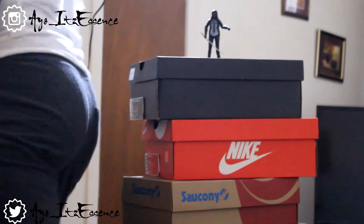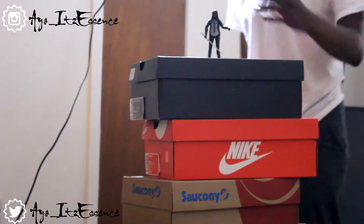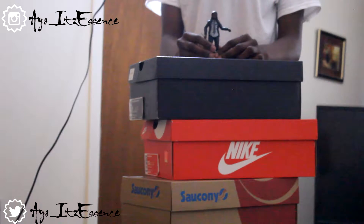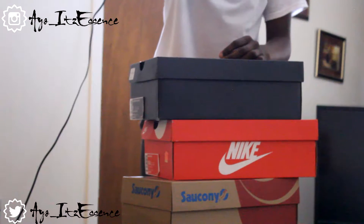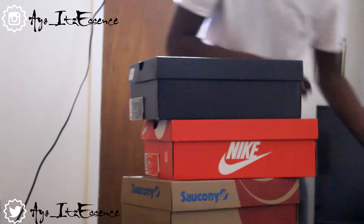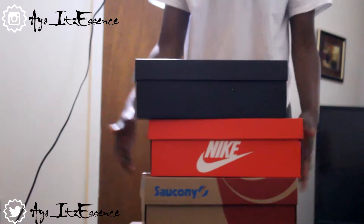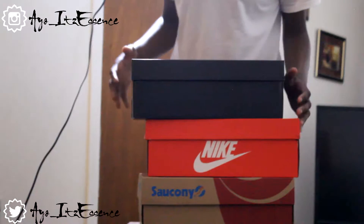I'm gonna show y'all three pickles that I got. Y'all can see my shoes and my little Michonne Walking Dead figurine that I got from GameStop — she flopped, I don't know if she's in focus. Anyway, let me just show y'all three pickups. I ain't about to review them, I'm just about to show them to you, and this is gonna be a quick little video.